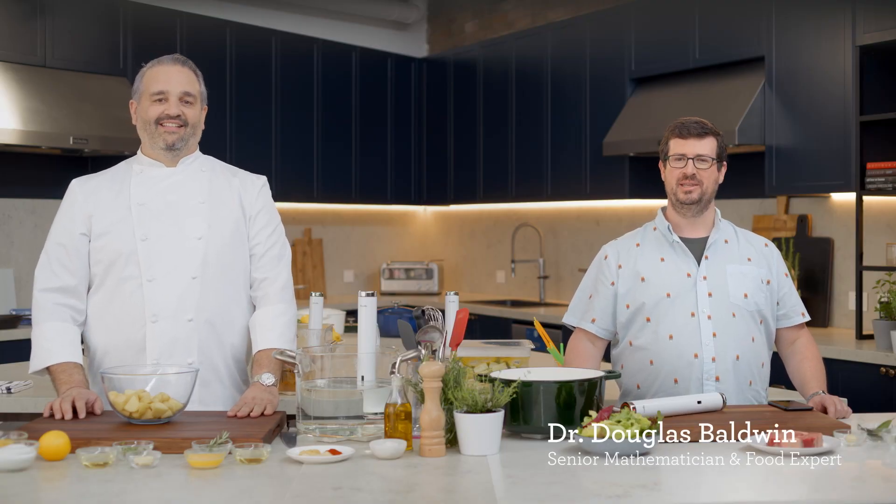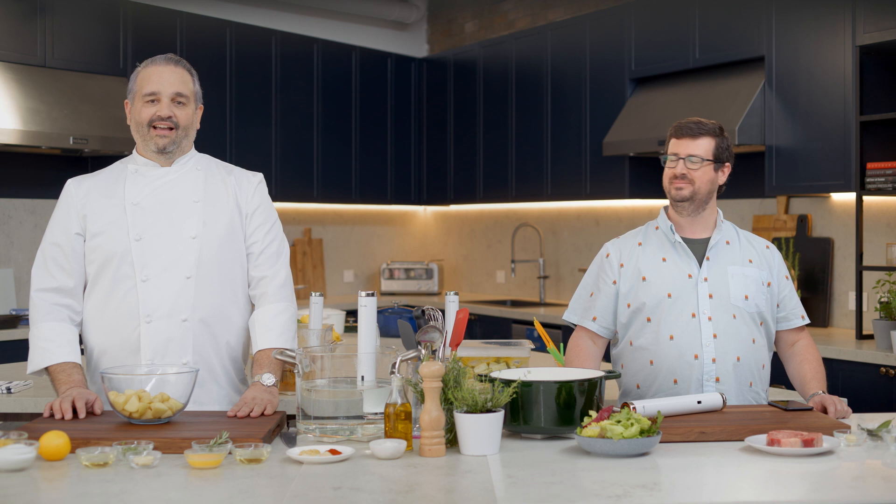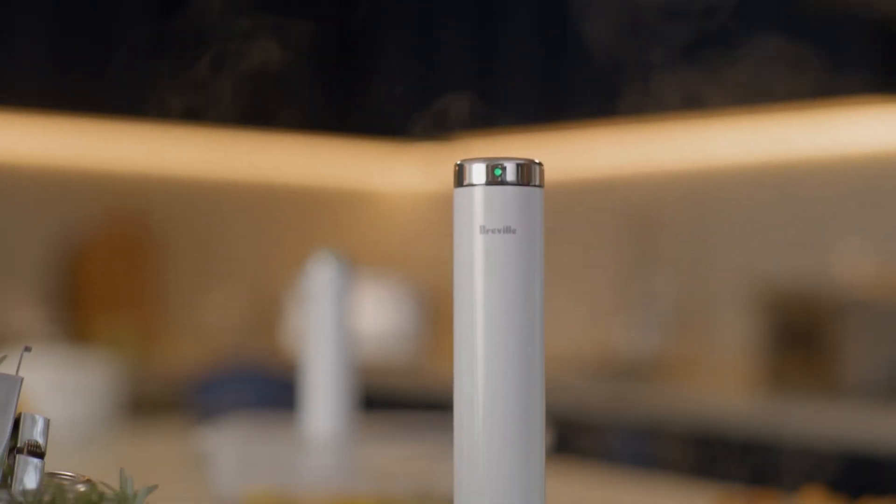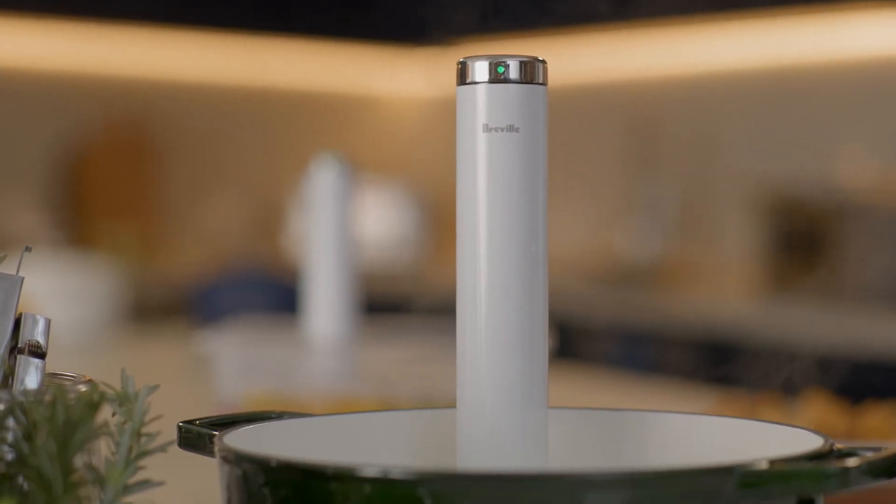Hi, I'm Dr. Douglas Baldwin. I'm a mathematician and food expert at Breville. Hi, I'm Otto Romer and I'm the head of Cuisine Chemistry and R&D Integration for Breville. Today we're going to tell you about the history of the Juul Turbo Sous Vide and cook some of our favorite recipes.